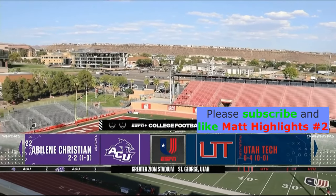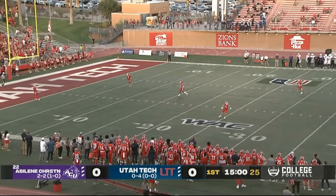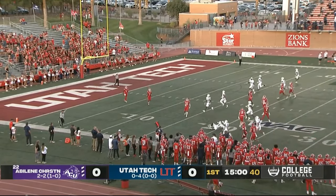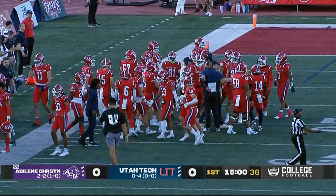Welcome inside Greater Zion Stadium here in St. George, Utah. Glad to have you aboard with us tonight. I'm Rod Zundel along with my brother. The Wildcats kicking this thing away, and we are underway here in St. George. It will sail into the end zone, and Utah Tech will have it to start things off. Back is number 10, Deacon Hill.